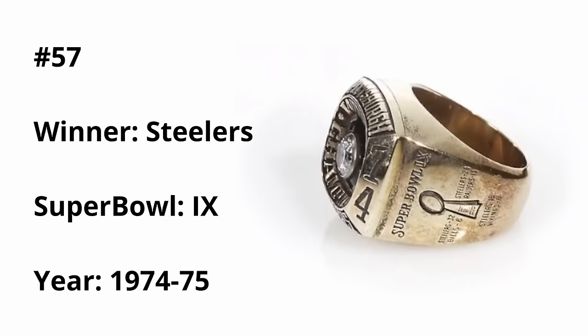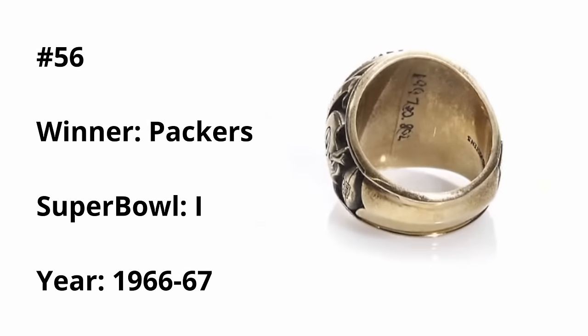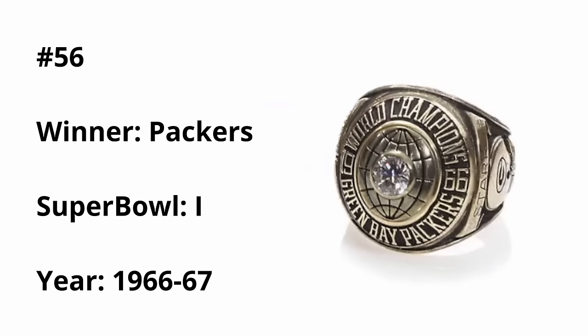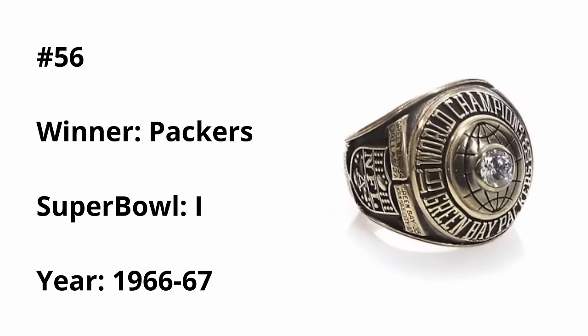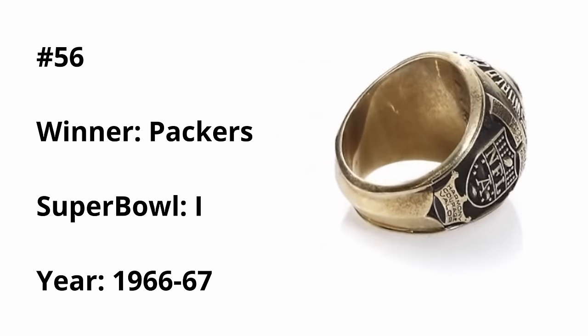At number 56, we have the first Super Bowl ring to ever do it — the Packers Super Bowl I ring. In my last rings video, this actually placed last, but I'm starting to appreciate the design a little bit more, especially the globe outline in the background signifying world champions. I've come to appreciate it a little more than the Steelers ring, though it is the oldest ring ever made, so it's only going to get you so far.